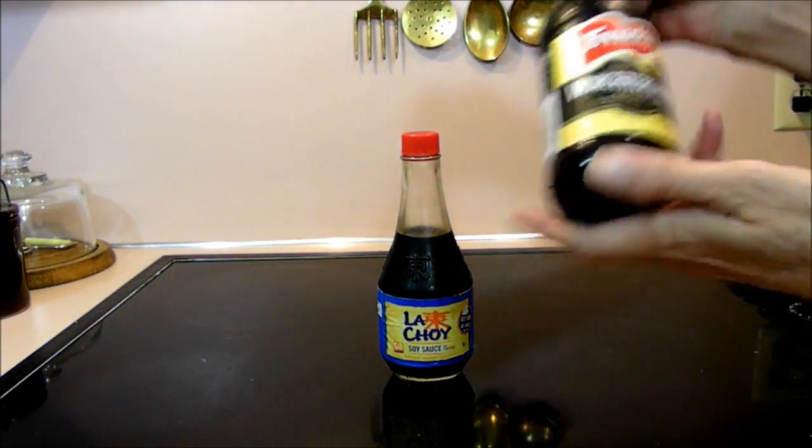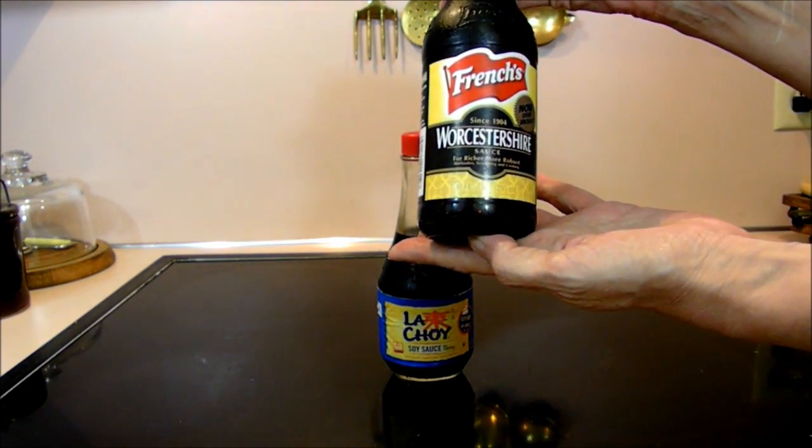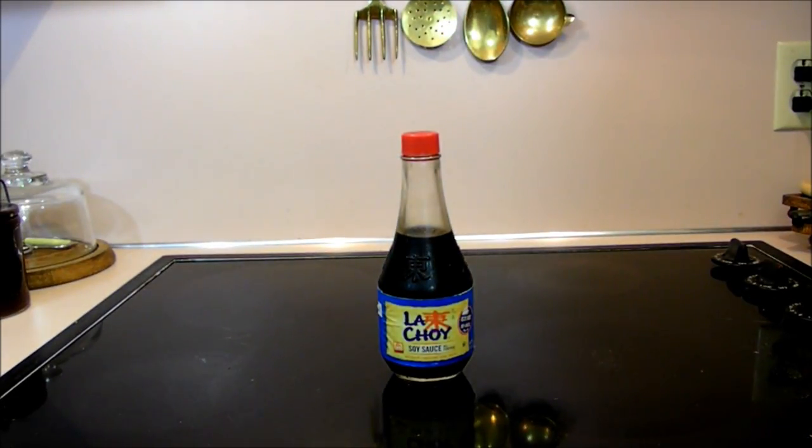And Worcestershire sauce — French's — and this is gluten-free. So this was very exciting to find.